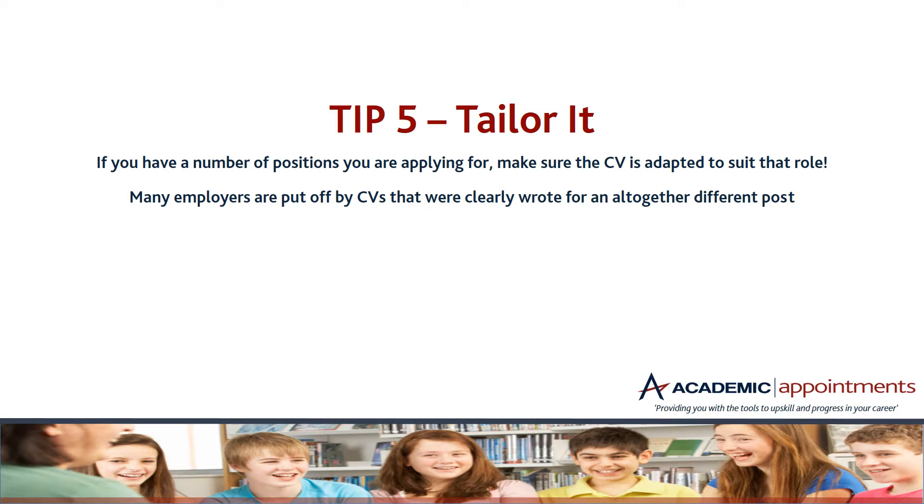Tip five — tailor it. Remember to tailor your CV and change it so it's adapted to the role you're actually going for. Some people may apply for teaching roles; others may apply for something on the side, like a tuition business. Make sure each CV reflects the role you're applying for, because employers can be put off if a CV is clearly written for a different post — if you haven't spent the time to alter it for that job, why should they spend the time interviewing you?